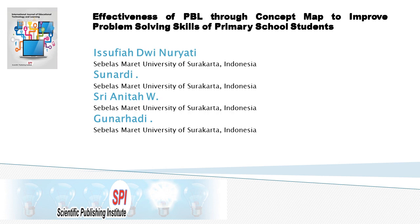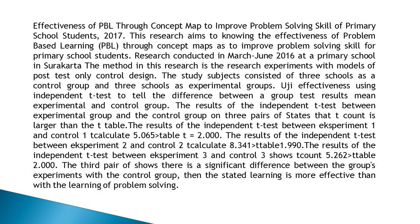Effectiveness of PBL Through Concept Map to Improve Problem-Solving Skills of Primary School Students. This article is written by four authors. First author is Sophia D.W. I.N.R. Adi. Second author Sooner D. Third author Sri Ananda W. And last author Gunar Hadi. Published 2017.